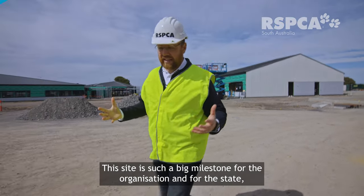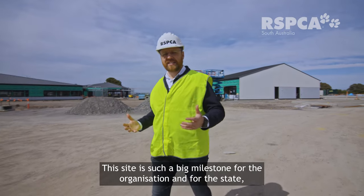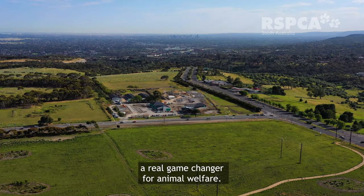This site is such a big milestone for the organisation and for the state. We're a real game-changer for animal welfare.